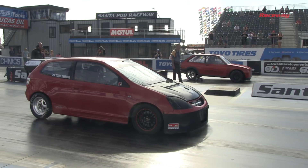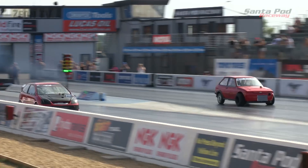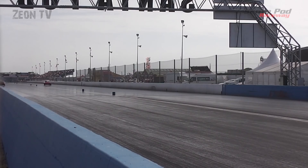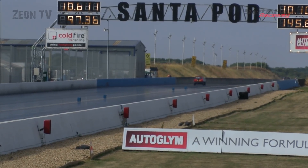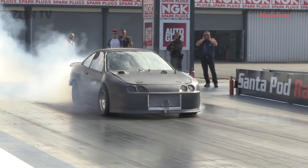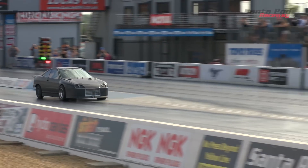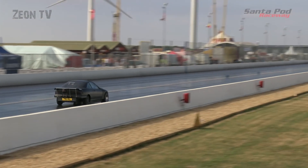Phil Reeves in the left lane, Dougie Gemmell in the right — Phil looking to take number one spot back from Andy Nichols. With an odd number of competitors, the number one qualifier gets a bye run in round one. But Phil seems off the power before the end — has he got problems? A 10.10 for Dougie — not far off the nines now. And Andy Nichols, already number one qualifier, gets the bye in round one.